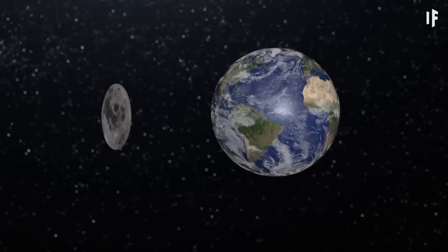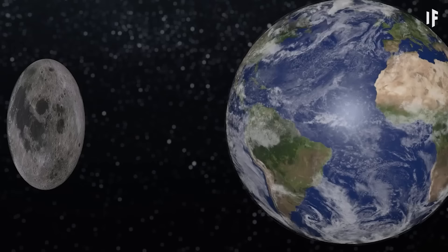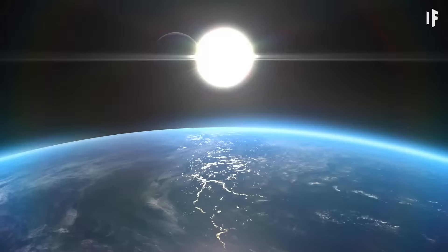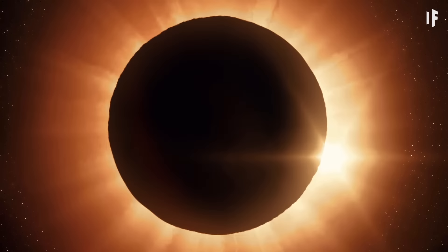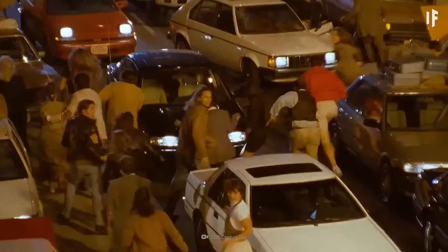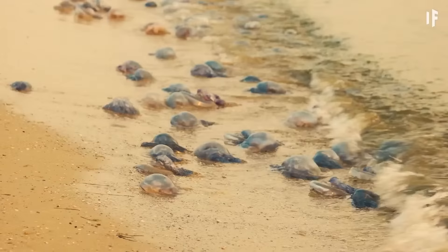A flat Moon with less mass would orbit closer to our planet. So maybe it wouldn't slam into Earth, but our view of celestial phenomena wouldn't be the same. Right now, the Sun and Moon are positioned just perfectly so that, when aligned, we get a spectacular image of a total eclipse on Earth — the Moon covers the Sun entirely. A squished Moon wouldn't be able to block out the Sun entirely during an eclipse, and we would see the top and bottom of the Sun peeking out. A flat Moon could destroy the balance of life on Earth and threaten every ecosystem and living organism, including humans.